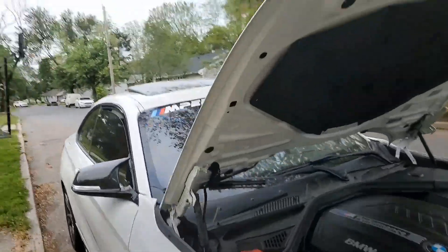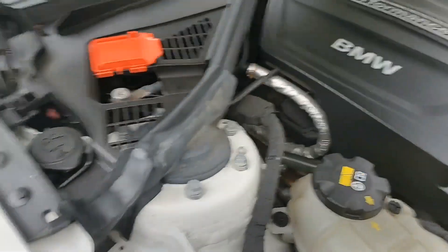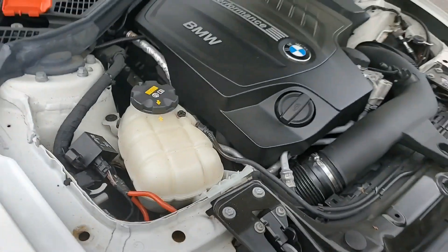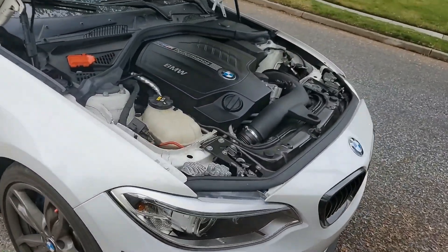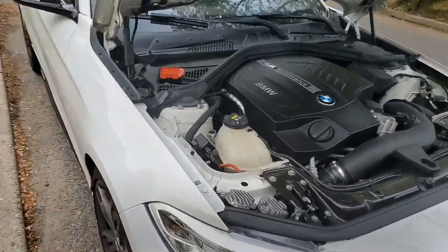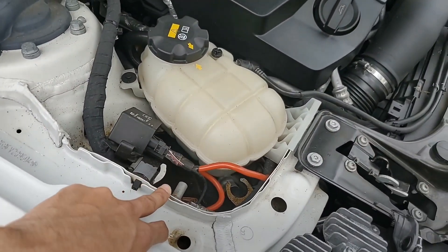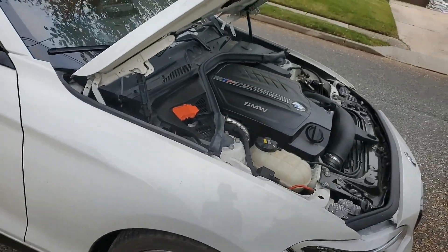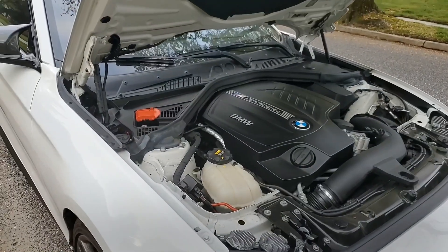All you gotta do is jump the car — right here positive, right here negative. You don't even have to turn the car on. Just get someone with jumper cables, or those little electronic box jumper things. Once again, positive right here, negative right here. All you gotta do is plug them on, you don't even have to turn the car on. Use your key fob, unlock the trunk, and literally just breathe easy.